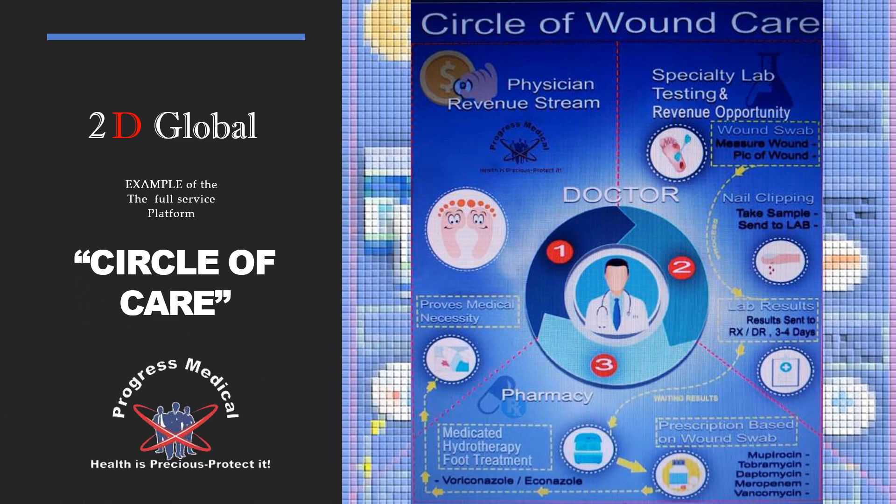This is just an example of that wound care program — what we call our circle of wound care. We start up in the top corner and work clockwise with the specialty lab and testing, which will also offer you an opportunity for revenue. Follow the yellow arrows and the dotted lines, which we affectionately call the yellow brick road, and you can see we follow you every step of the way.